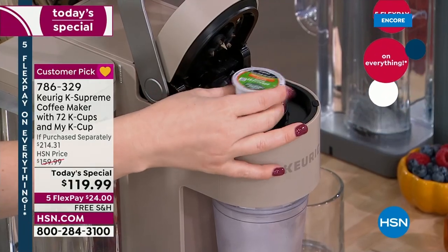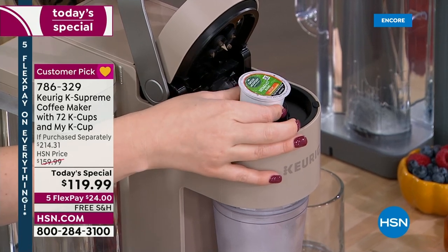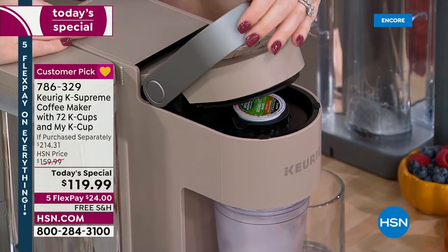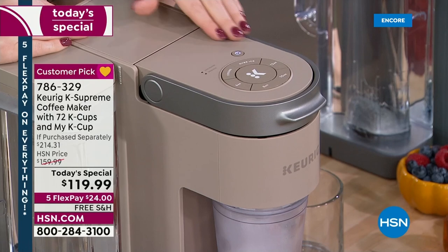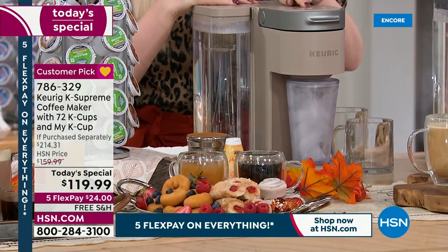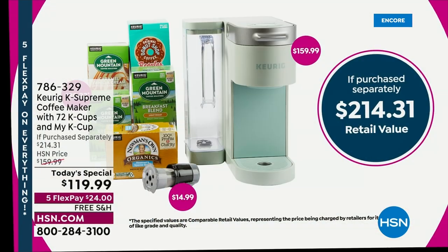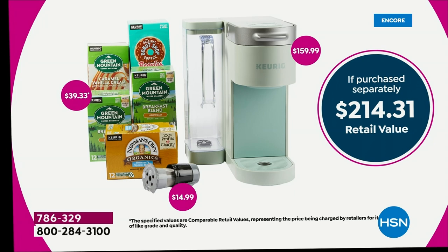This machine alone goes for $159.99 — and that's just the machine. We also threw in the 72 cups of coffee, the MyK Cup which is another $15 value, and $40 worth of coffee. This is a $214 value. $15 for that MyK Cup — remember, you don't have to use the K-Cups. You're getting them included, but you can grind your own beans and put it in your MyK Cup.